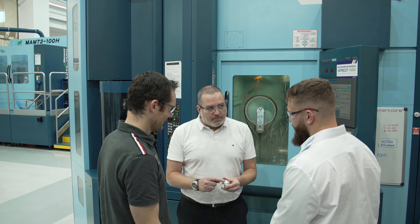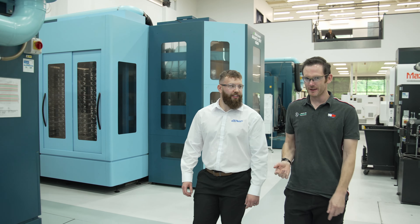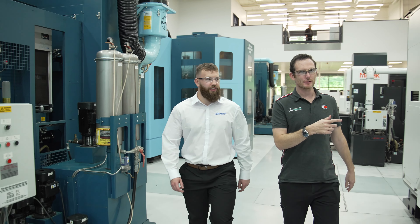The collaboration with CG Tech has been great and the support they've given us over the years has been second to none. They worked with us on the VeriCut Force project to ensure we got the best results.